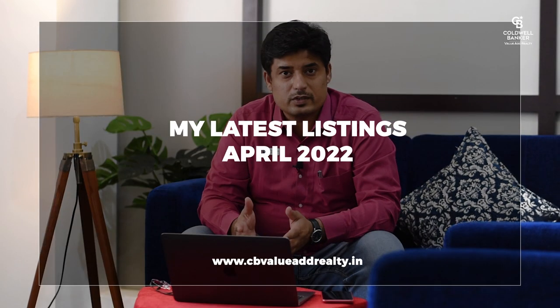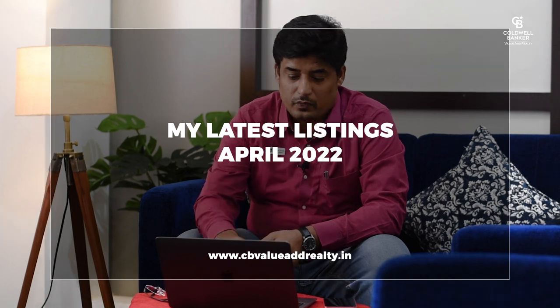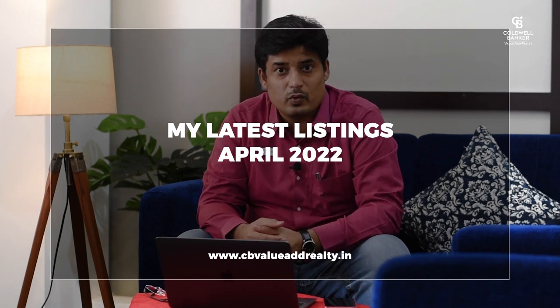Hey folks, this is Balaji Badranath here. I specialize in selling premium and luxury real estate across Bangalore with Coldwell Banker, the world's largest real estate firm. Today I welcome you to my channel and we are going to discuss about the recent listings for April, and I have quite a few exciting listings.